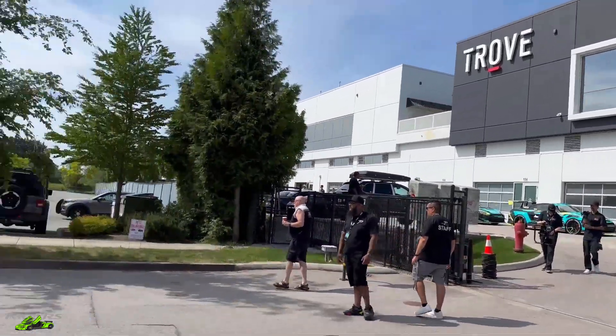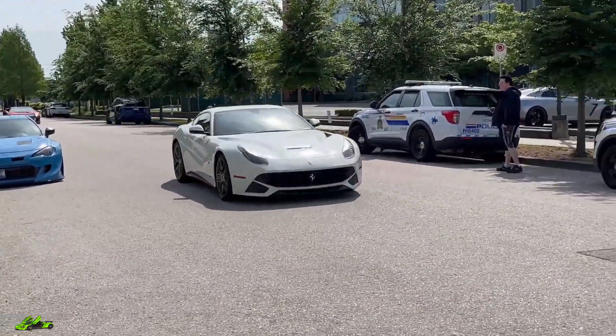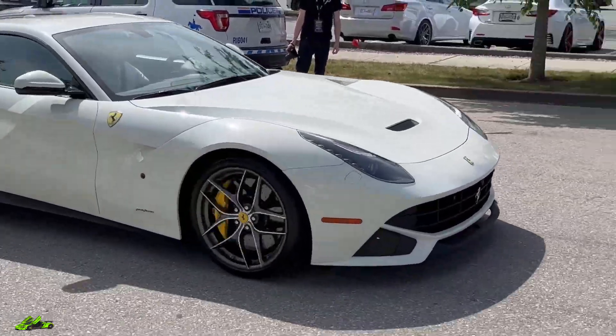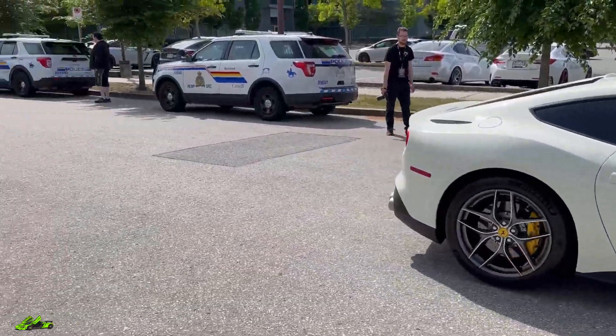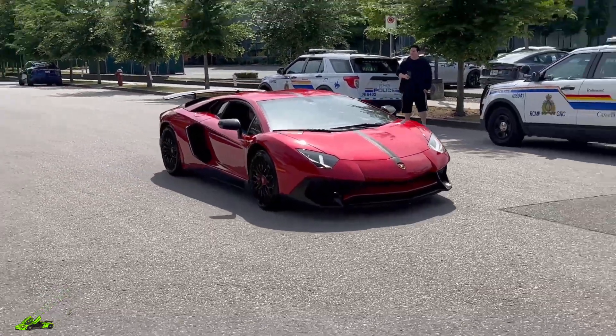Outside of Trove now — let's see what we've got going up here. We've got a Ferrari, and yes, a Ventador SP.